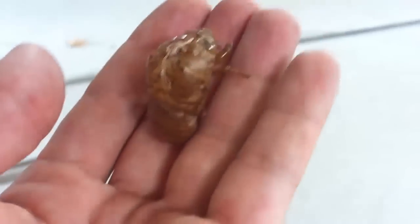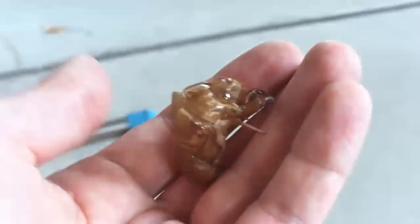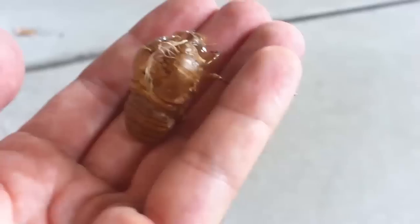My daughter found the skin from a cicada — an empty shell. Pretty cool. I'll stick it right here. It's down there now.